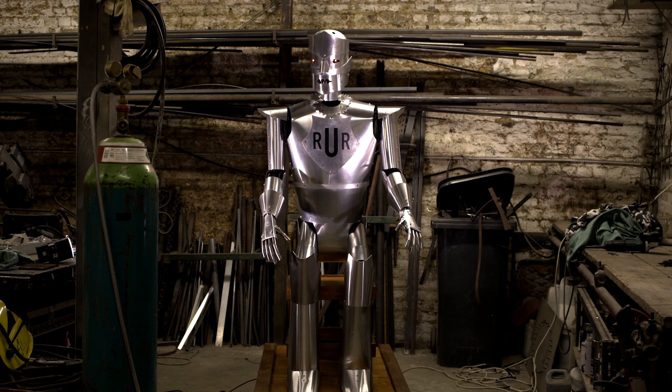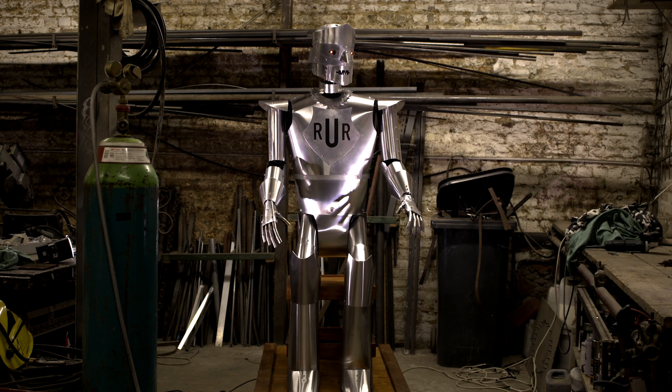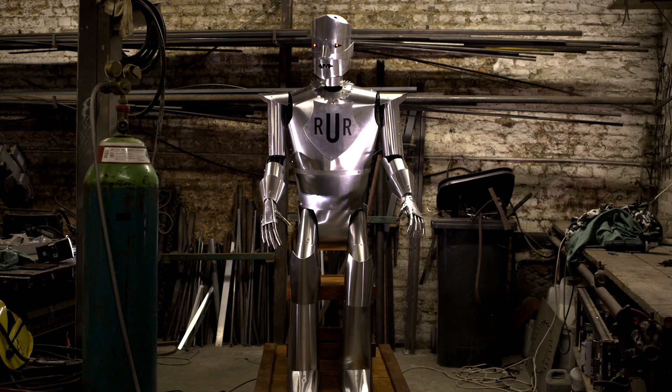Once Eric's skin was added and he began to move, Eric finally came to life and was the man of steel we'd always dreamed of.